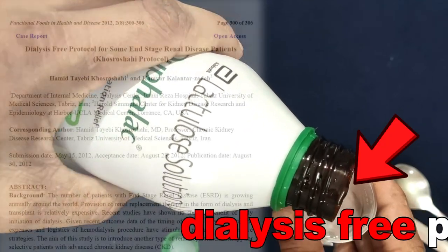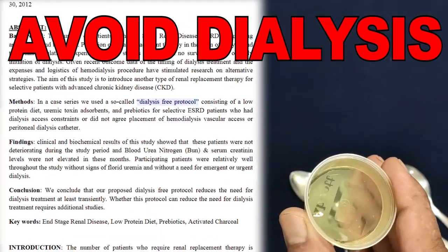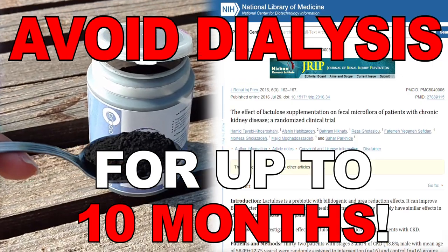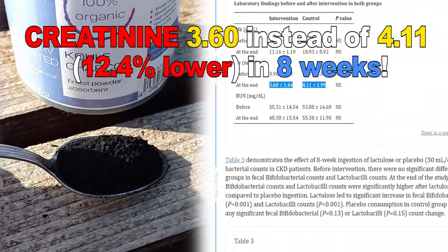Thanks to this special dialysis-free protocol, stage 5 kidney disease patients already in dialysis were able to avoid dialysis for up to 10 months, and those in stage 3 and 4 were able to lower creatinine by 12.4%.